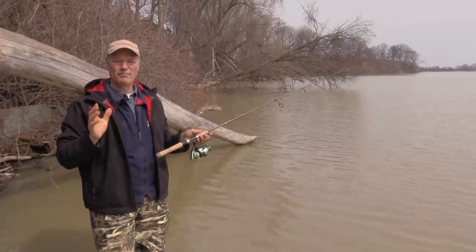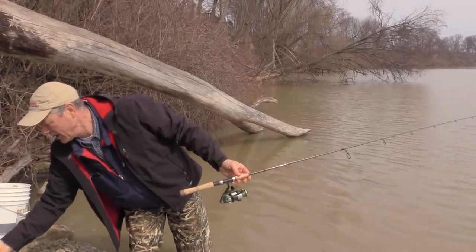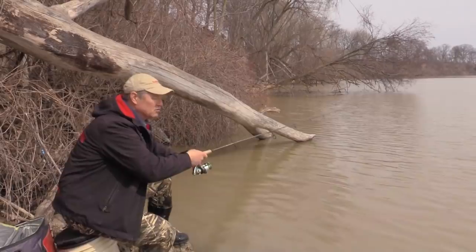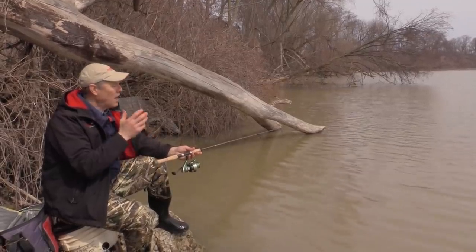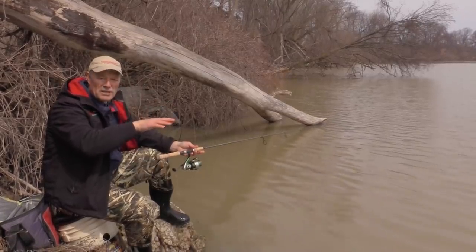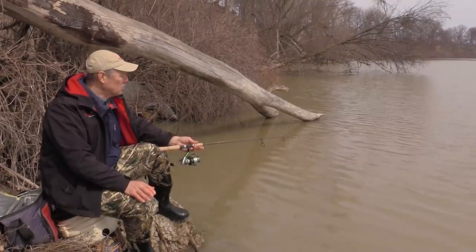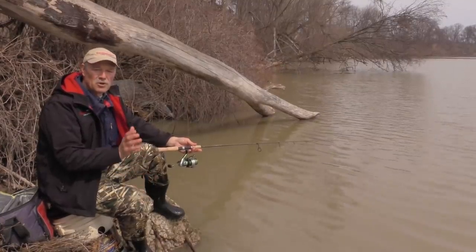Today we're looking for that early season channel cat bite. I get asked a lot: when can I first start fishing for channel cat? The answer is usually two to four weeks after ice-out — I say two to four weeks because it depends on the weather. The water needs to warm up; you need to get some warm April rain or even late March rain coming in and warming up the backwaters, getting those catfish to move in from their deep holes into the shallower water and back bays. This year it's been a bit colder, so the water is still cold, but we're hoping the bite's going to start.